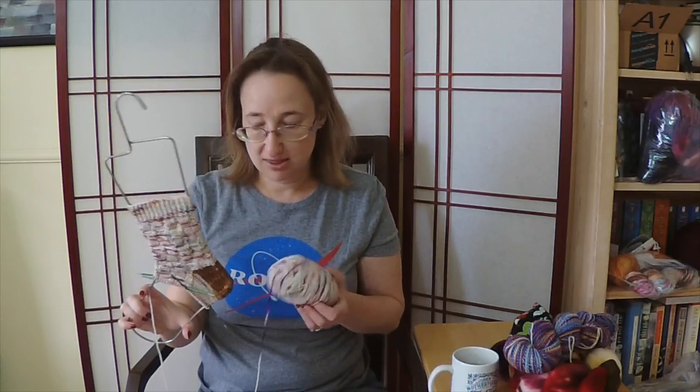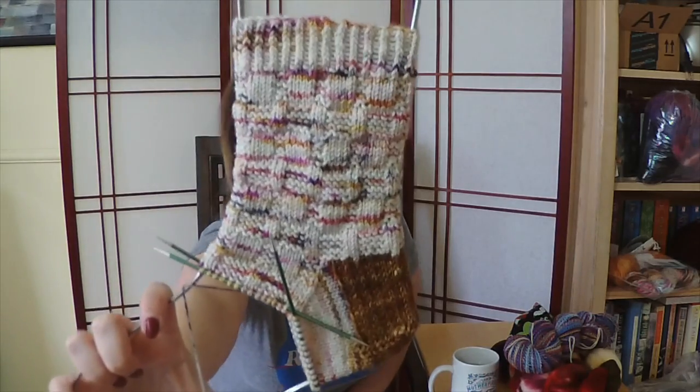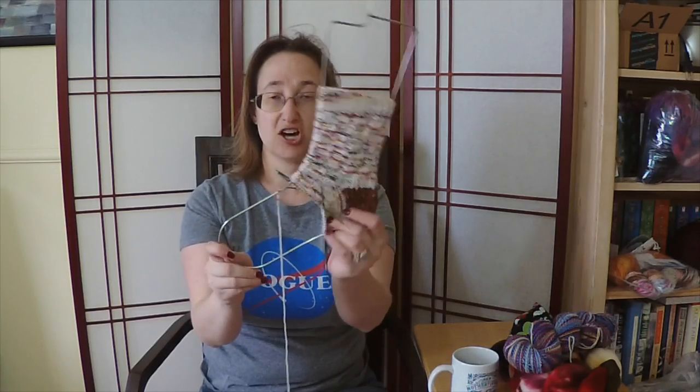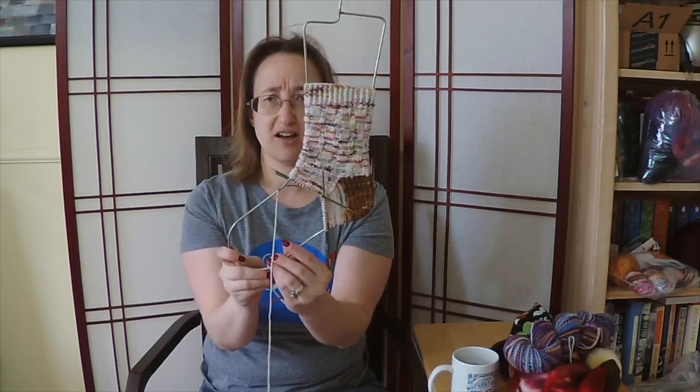I wasn't super thrilled about the contrast from the beginning — I thought about black, then some purple, but I don't have a lot of sport weight colors. Then I realized I had this leftover Sanguine Gryphon bugger in the color Walnut Husk Fly — a perfect kind of yellowy browny orange. It picks up the colors already in the sock yarn skein, picking up some of the orange and yellowy browny speckles. It is like a perfect match and these socks are making me so, so happy. I have the foot and the toe done and hope to finish the first sock by the time we next talk.